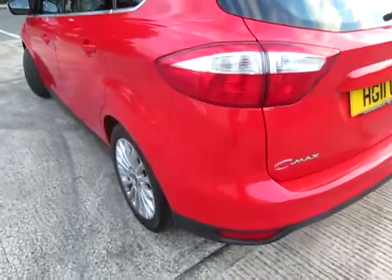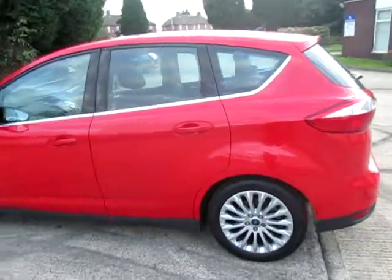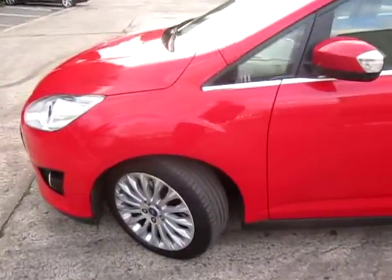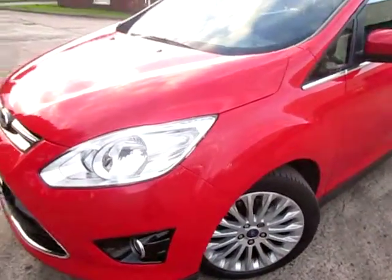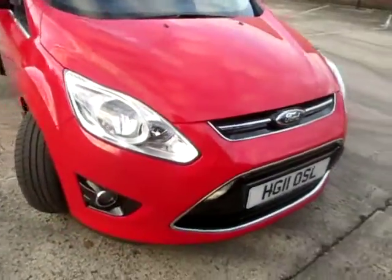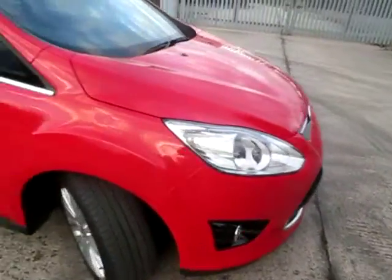So we'll come round the passenger side so you can have a look round here as well. Again, the car has really been looked after. Gleaming red paint — no scratches, dents, really nice and straight. Got the front fog lights with the chrome surround.